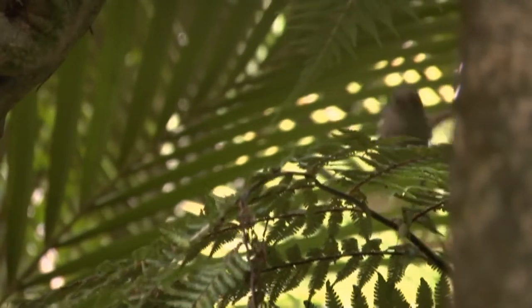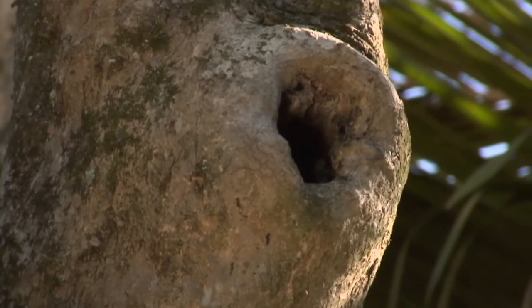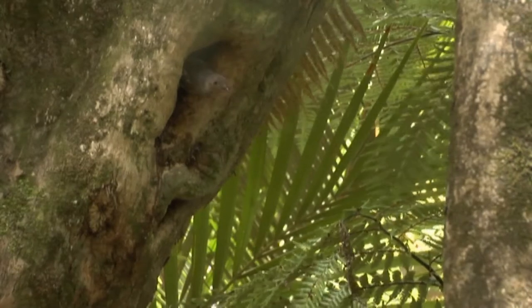Why aren't Hihi found around mainland New Zealand anymore? Well, it's a mixture of probably predators, for one. That's the problem with most of our bird species on the mainland now — the competition from introduced predators is so large. The other issue is that they're cavity nesters, so they need a lot of mature bush, which through logging and clearing of bush on the mainland, just doesn't exist anymore.